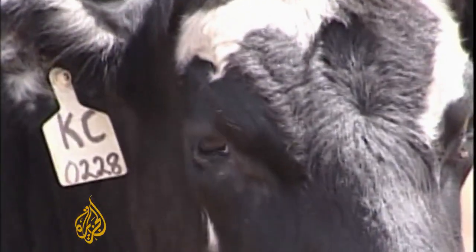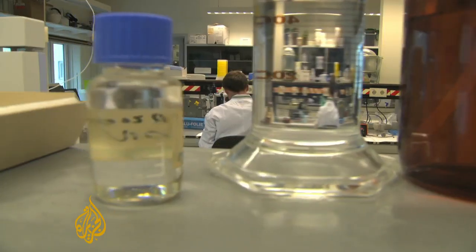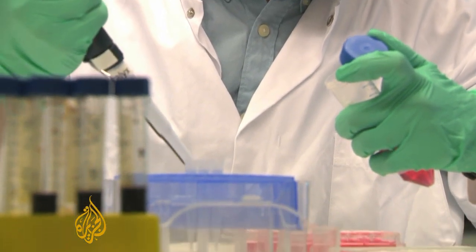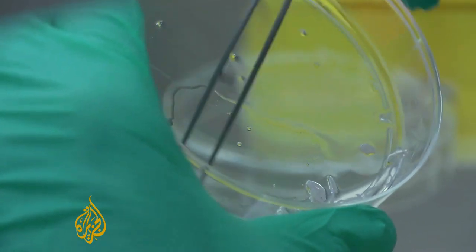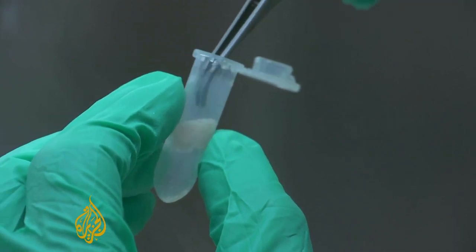Beef comes from cows which are fattened up and slaughtered — at least that's how it's been for thousands of years. But scientists at this laboratory in the Netherlands say they've created an alternative. They're about to show the world a burger made from so-called in vitro meat, taking stem cells from cows and then growing them in petri dishes until they've formed thousands of muscle fibres.